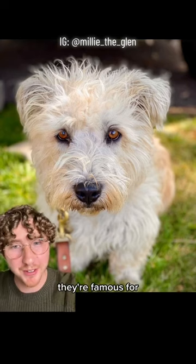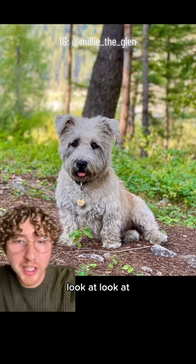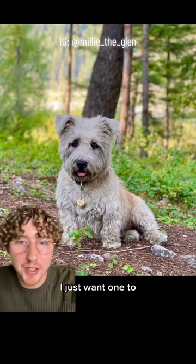And finally, we have the Glen of Imaal Terrier. They're famous for the Glen Sit, which is where they sit on their butt and hold their entire body vertical. Look at how precious — I just want one to follow me around.